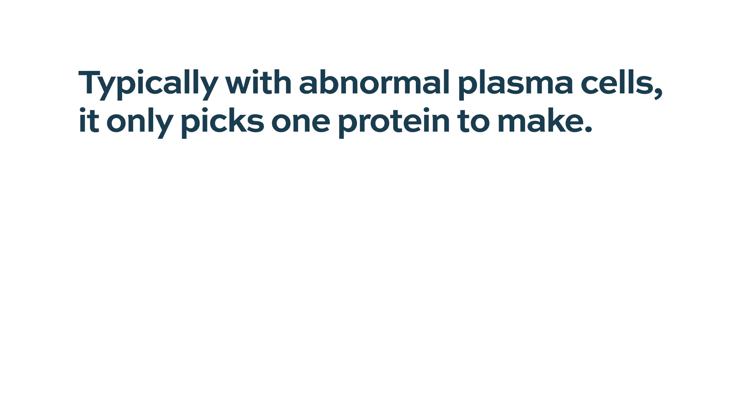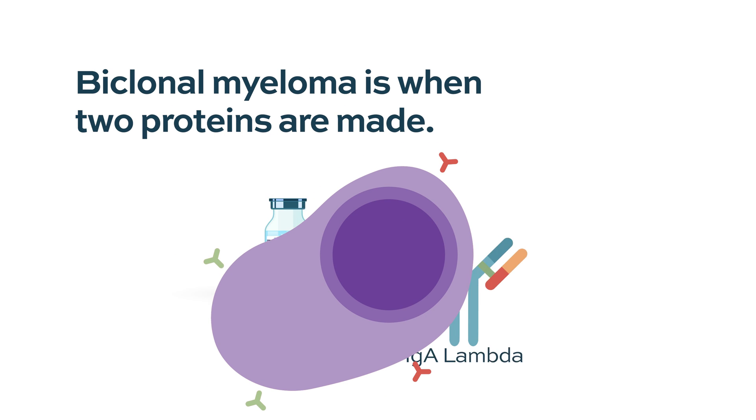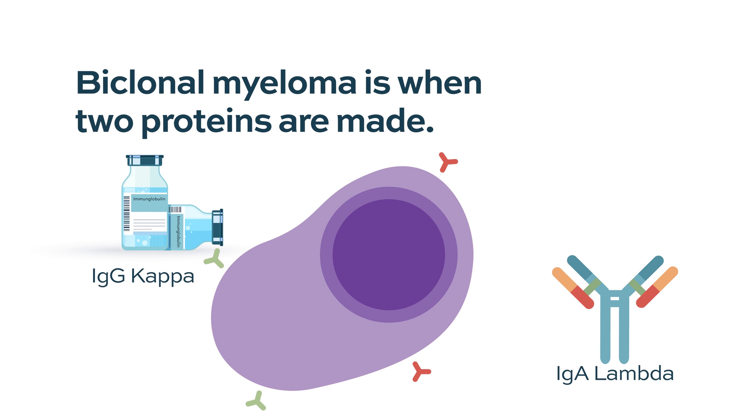Typically when you have an abnormal myeloma cell, it's going to pick one type of protein to make, and every patient is going to be a little bit different. So you have some patients that make IgA lambda or IgG kappa. In some cases, patients actually make two different types of protein, not just one, and so there are two different proteins to follow — two different gas gauges — in that patient's treatment.